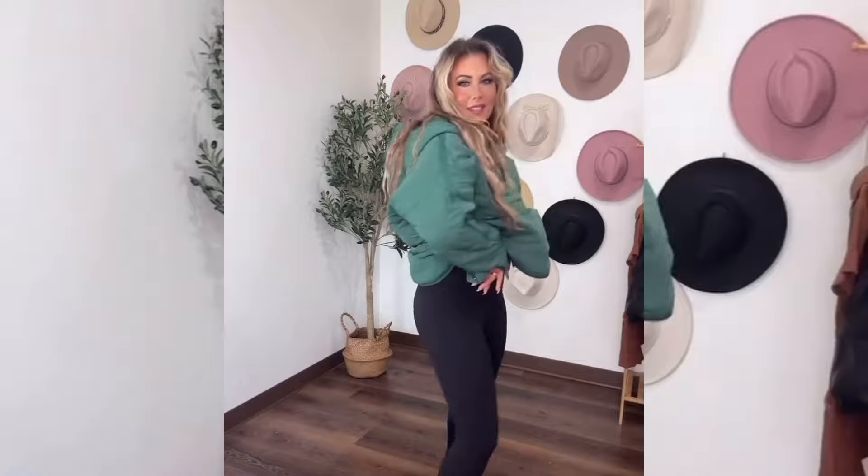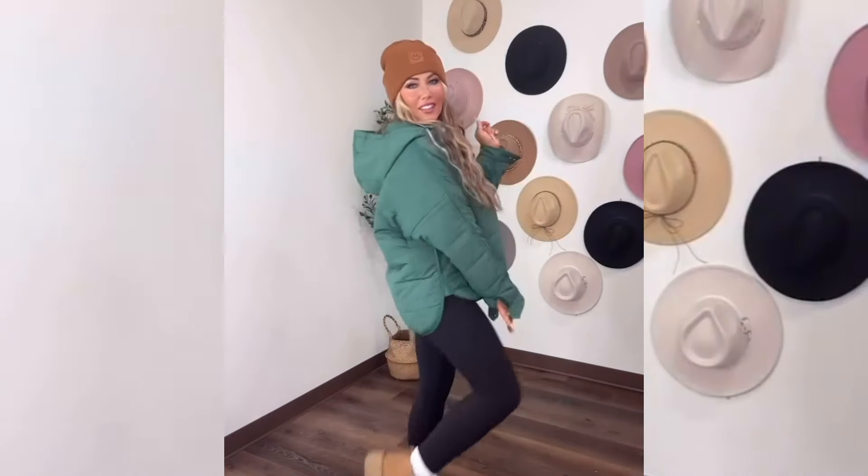Lululemon-inspired leggings. I gotta bring out my platform Uggs because these things are so comfortable. I do have the Amazon version as well, but I broke my little thing right here so I'm diehard Ugg. And this little beanie — look at this. I love the monochrome look, all brown, but with that little smiley detail.